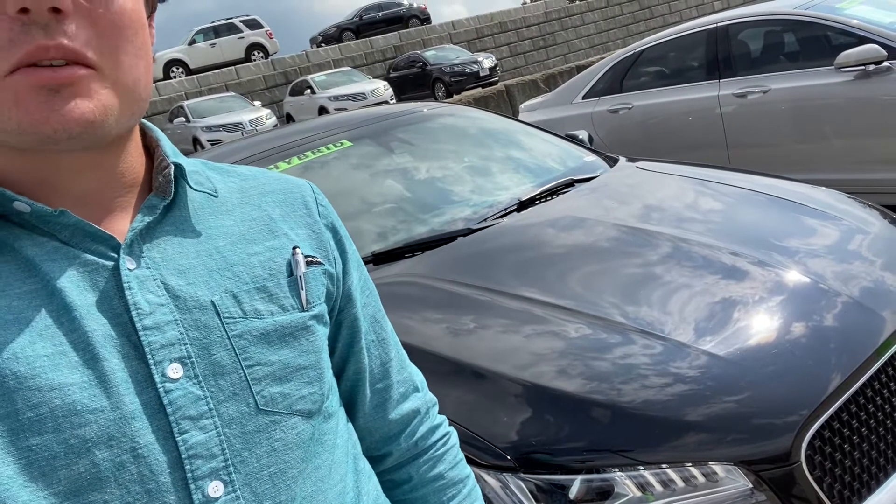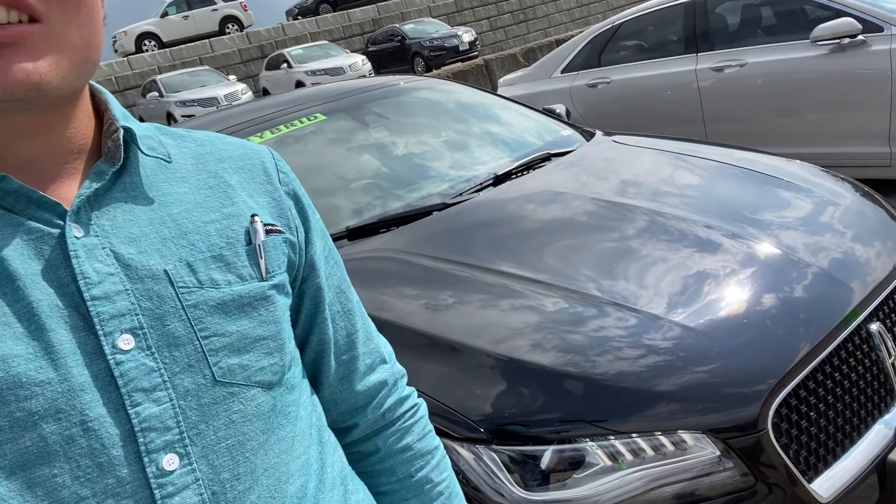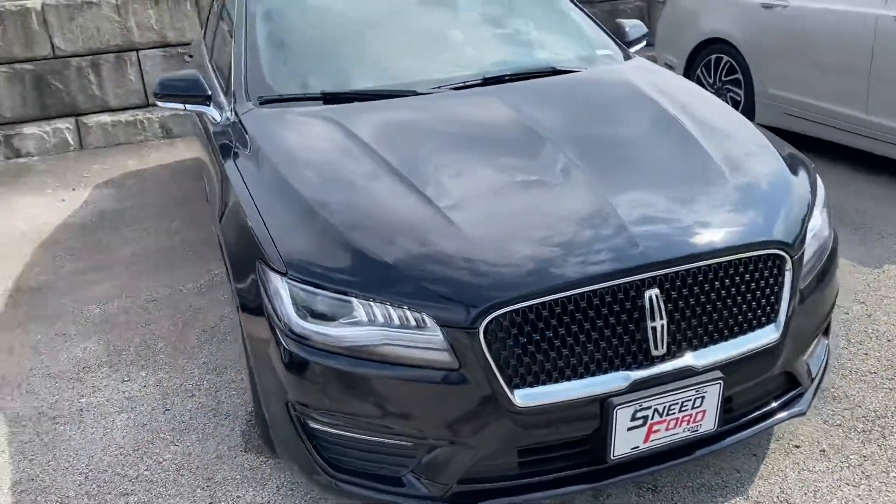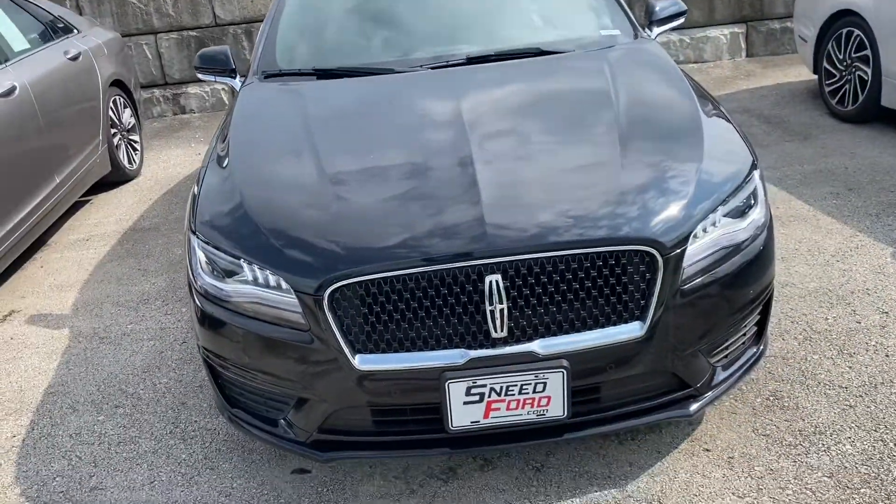Hello everyone and welcome to Walk Around Wednesday. Today we're going to take a look at this 2020 Lincoln MKZ Hybrid. This Lincoln is a hybrid, which saves you a lot on gas mileage, which is very nice.